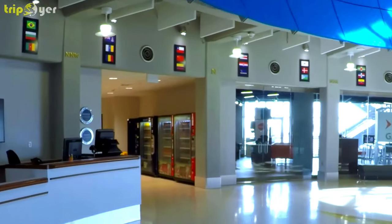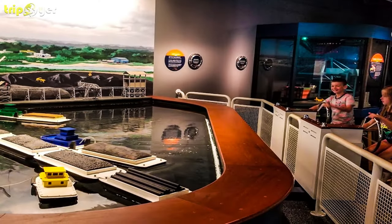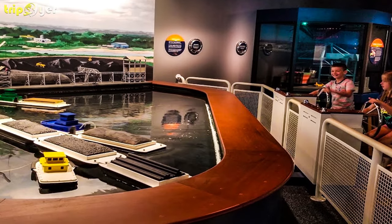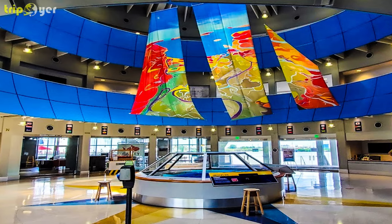Here you can discover the rich cultural and historical background of the Gulf of Mexico. Exhibits include the Gulf Quest Theater, where you can watch short multimedia presentations; Ships Ahoy!, which allows you to experience what it's like to be a boat captain; and America's Sea, which lets you explore the Gulf through an interactive map.